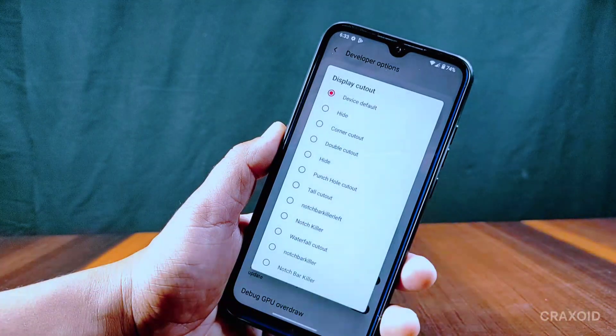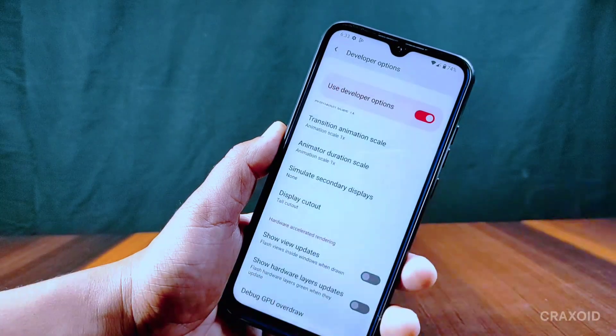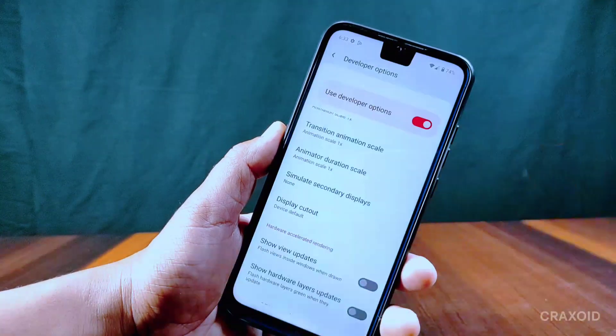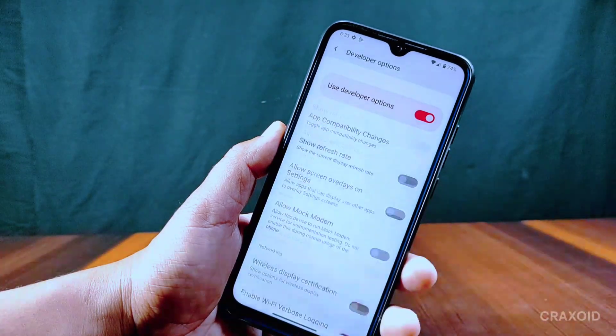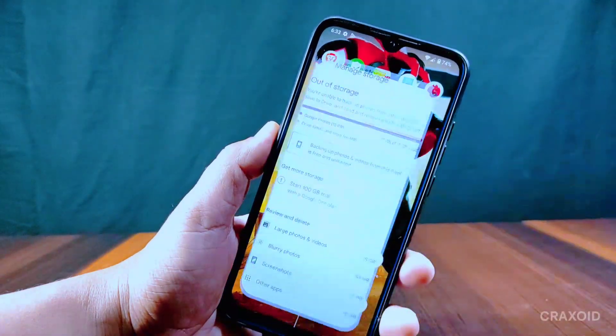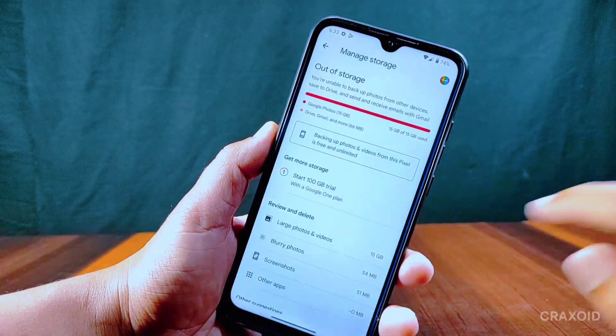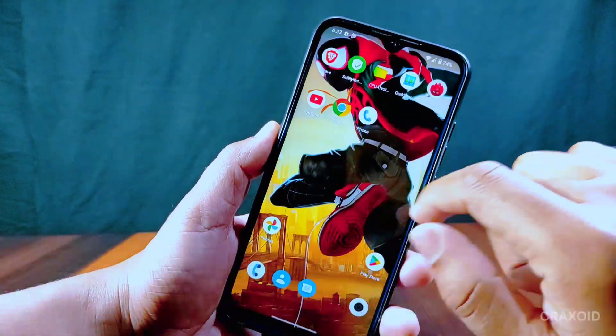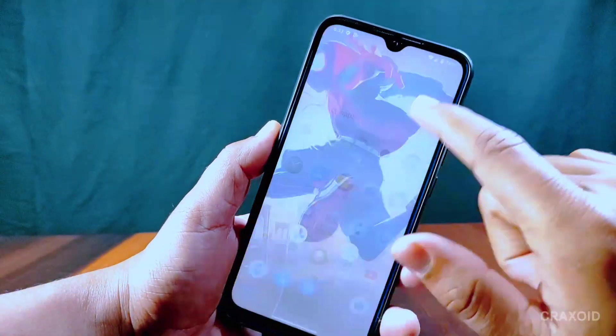Inside Developer Options you can find a display cutout option where you can change the notch style — there are 12 different notch styles available. Ignore Windows Secure Flag is also present. This ROM also provides the unlimited photos and videos feature on the Google Photos app.